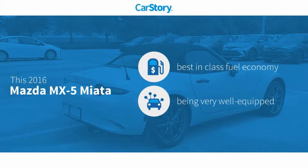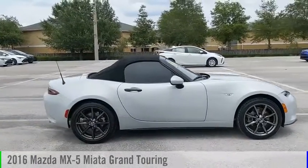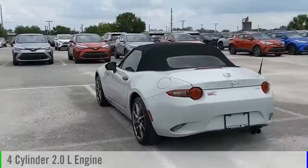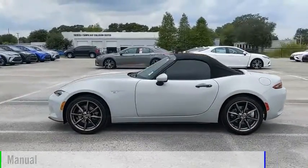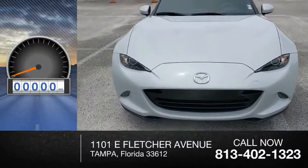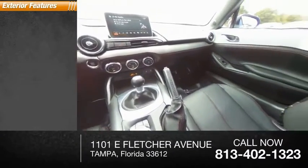Car story research indicates this vehicle as having best-in-class fuel economy, loaded with features. We are pleased to show you the 2016 MX-5 Miata. This vehicle is powered by a rear-wheel drive, four-cylinder, 2.0-liter engine, and comes with a manual transmission. Great fuel efficiency saves you money by requiring fewer trips to the gas station. This vehicle has less than 45,000 miles.